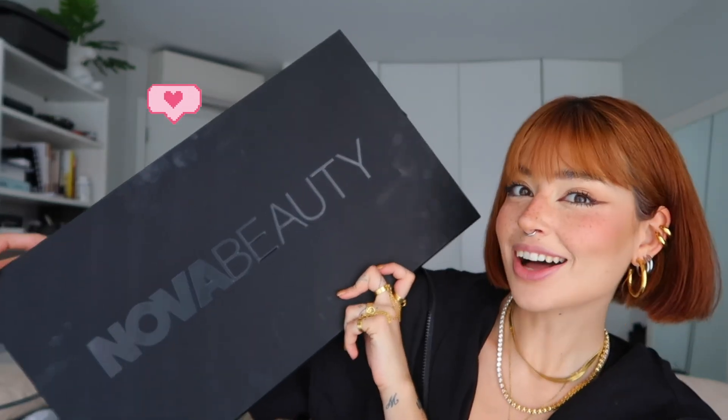Hey guys, welcome back to my channel! I haven't done a sit-down video in a while, and I haven't done a makeup video in a while, so I'm very excited to be back and talk about makeup. Today I look like I have no lips at all because I'm wearing no lipstick — the video will be all about lips. I got the most exciting package in the mail this week, so let me show you what I got.